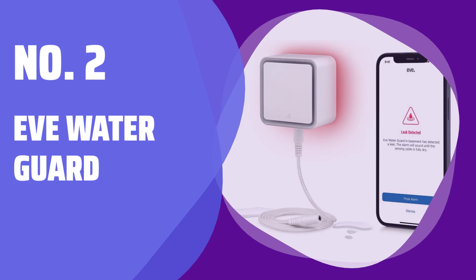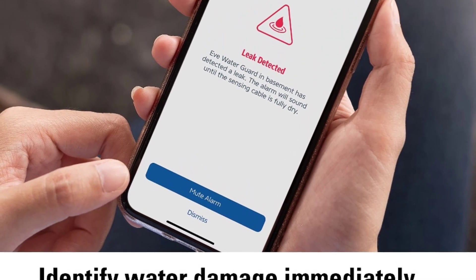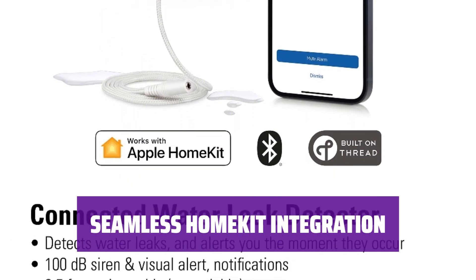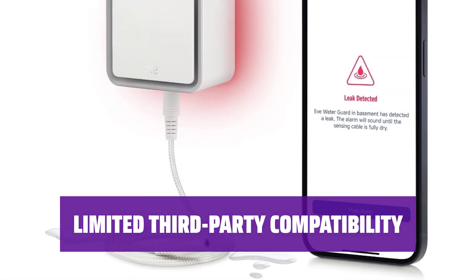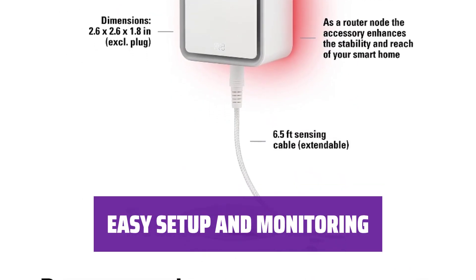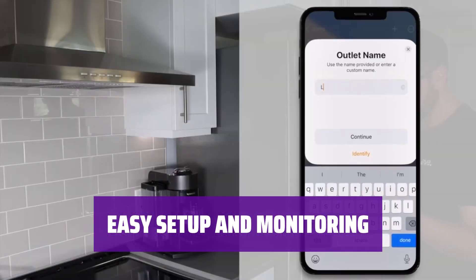Number 2: EVE Water Guard. With EVE Water Guard, you'll never have to worry about unexpected leaks — it will promptly alert you if there's any water damage in your home. It seamlessly connects with other HomeKit devices, allowing you to automate your smart home and control it all with just your voice. Although it may not work with all third-party devices, EVE Water Guard still provides essential protection. Setting up EVE Water Guard is a breeze — simply place it in the desired location and let it do the rest.